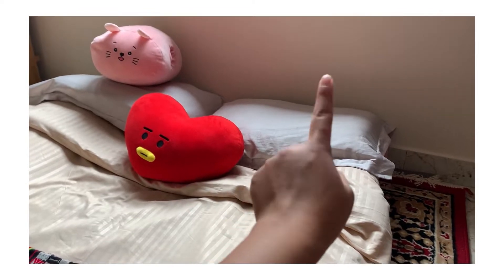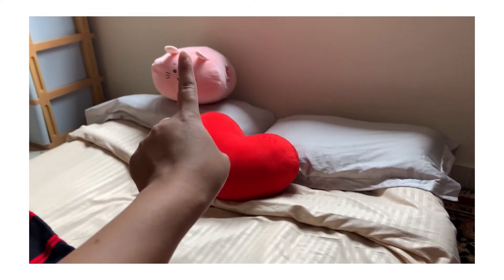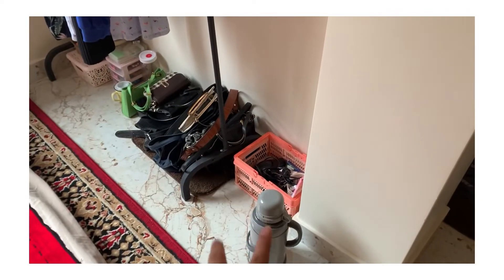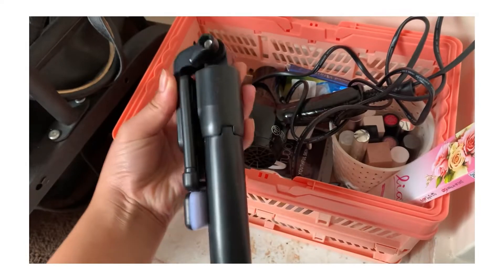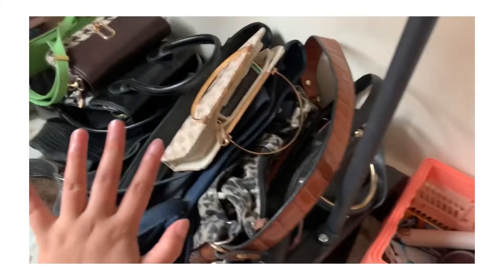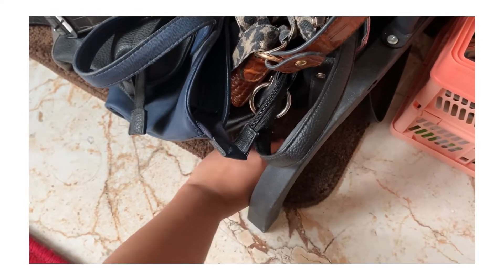That one pillow — here's my Tata and that's my Pogo. On this side I have my flask. In this box I just have all of my lipsticks. This is a mini tripod. My face mask sheets.